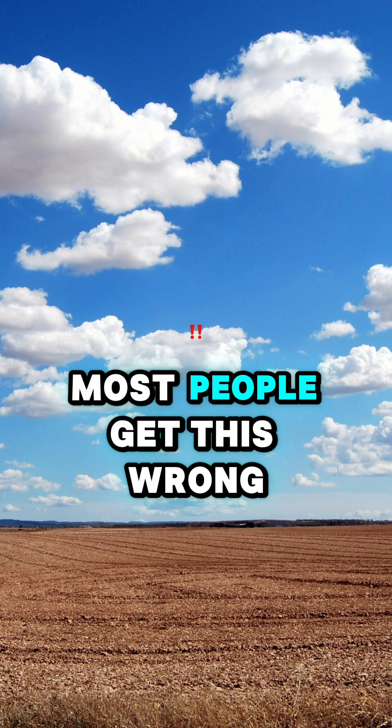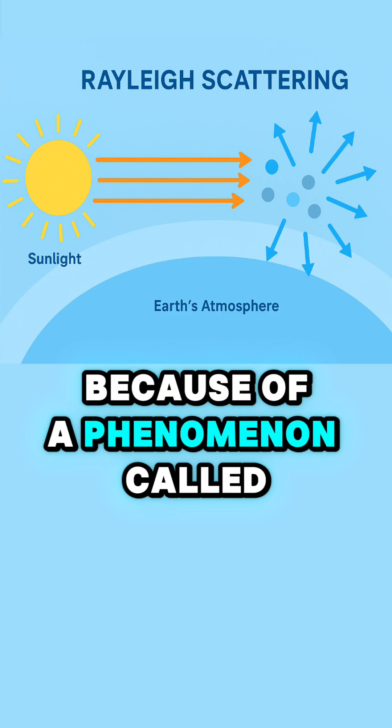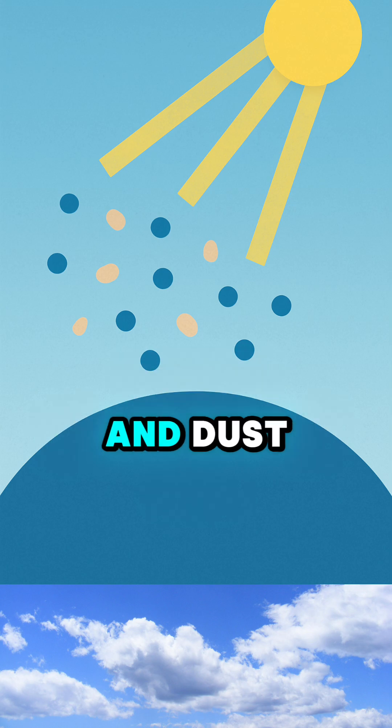Why is the sky blue? Most people get this wrong. The sky appears blue because of a phenomenon called Rayleigh scattering. When sunlight enters Earth's atmosphere, it hits molecules of air and dust.